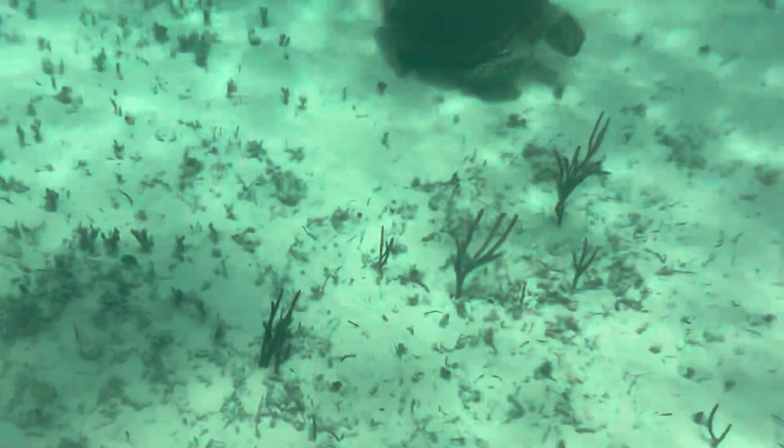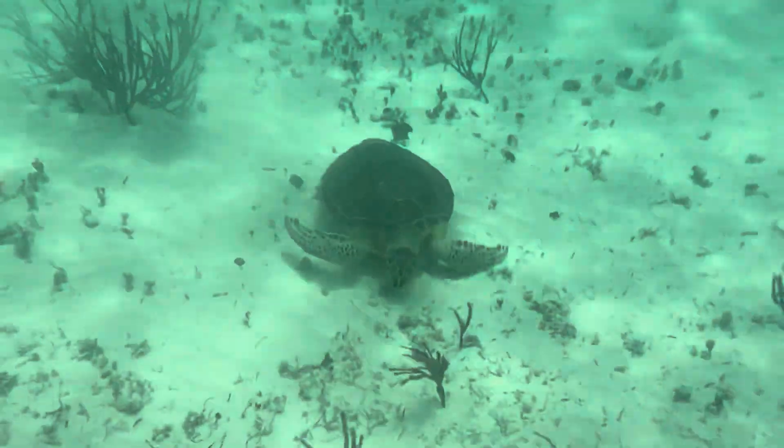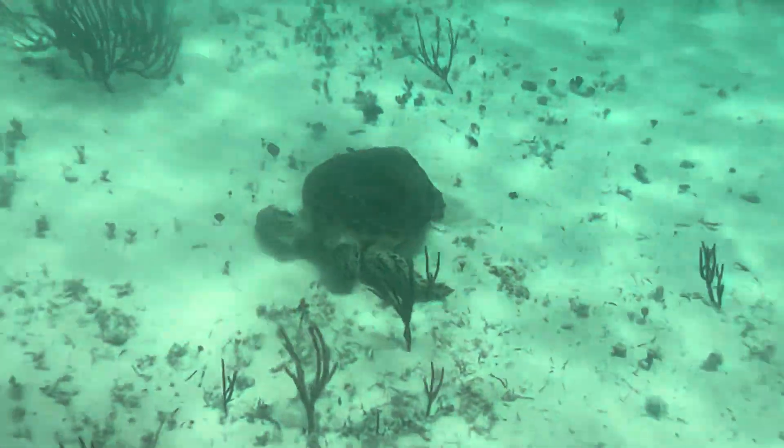We did see turtles everywhere, and we did see one gigantic stingray. The turtles were all around us, and there were a lot of fish around the little coral area.